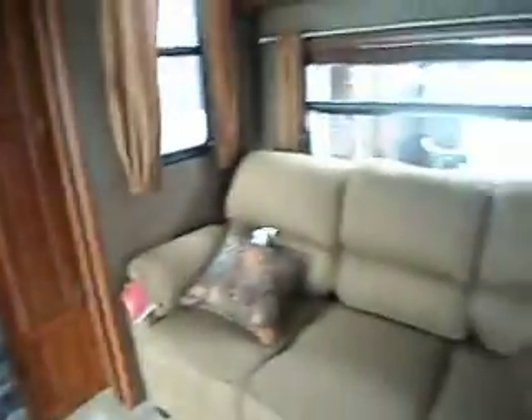Patio door, a little storage, a little den with a bed sofa with a bunk on top, some storage, entertainment center with a fireplace, another height-of-bed sofa, and storage above.